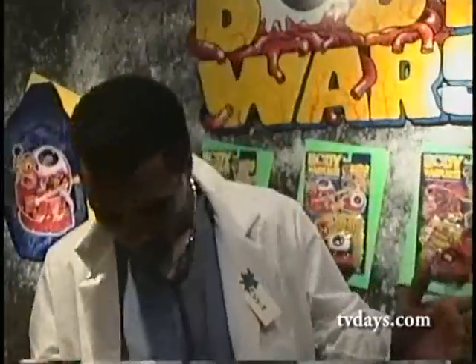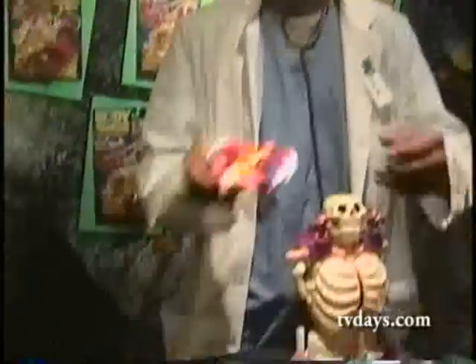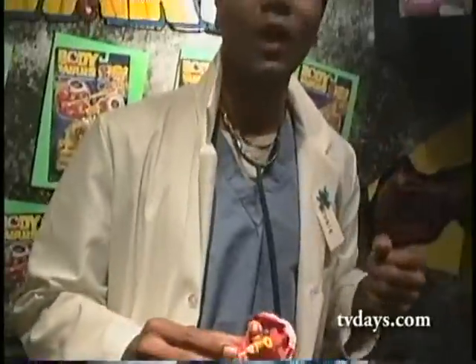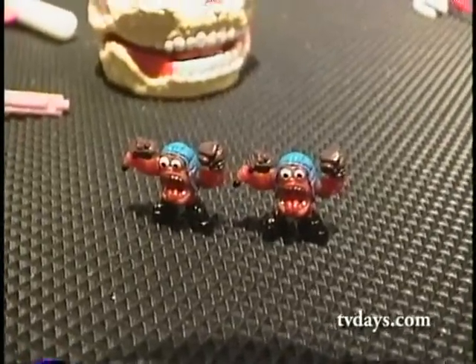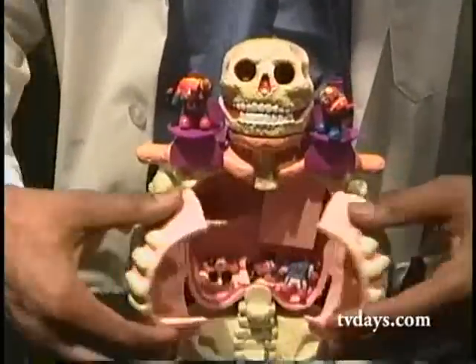Welcome to the exciting world of Body Wars — the ultimate in miniaturized play environments for little boys. Every single Body Wars item comes complete with one good guy health hero, two enemy germ warriors, and two rocket-firing missile launchers. The Body Wars line employs all the key elements that make an action figure line a real winner. It's got a real blood-and-guts sense of gore and mayhem.